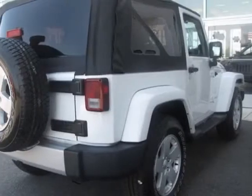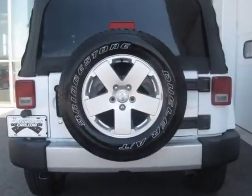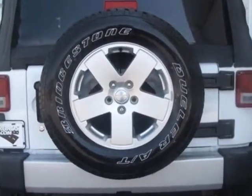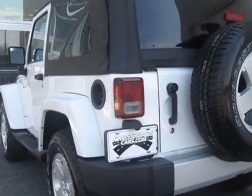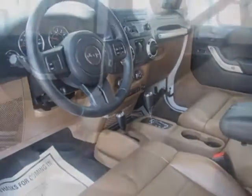This vehicle gets an estimated 17 miles per gallon in the city and an estimated 21 on the highway. This Wrangler boasts a 3.6 liter engine and has a 6-speed manual transmission. Another great feature is that this vehicle uses flex fuel.